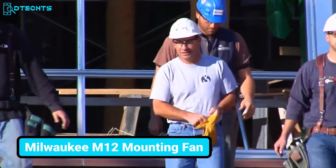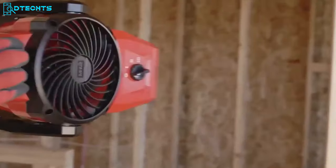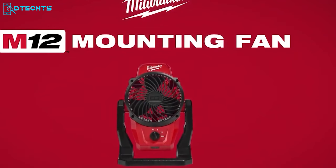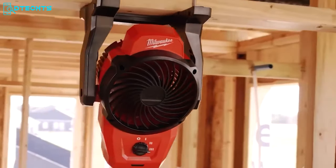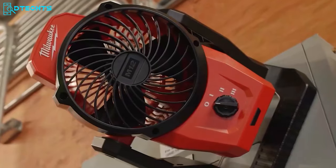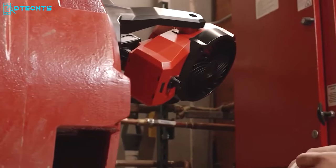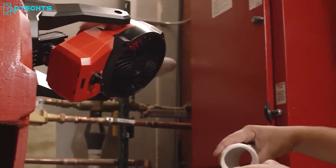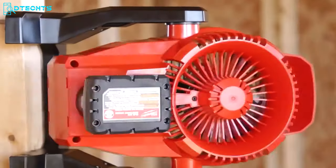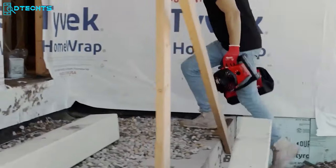This Milwaukee mounting fan will keep you cool on the job. It delivers 18-volt airspeed anywhere on the job site, with an airspeed of up to 14 miles per hour. This fan is a compact, portable cooling solution that fits almost every space. The integrated magnet on the base ensures you can mount it on any metal surface in seconds, and it provides unlimited directional airflow with 360-degree head rotation.